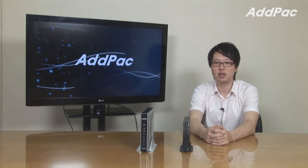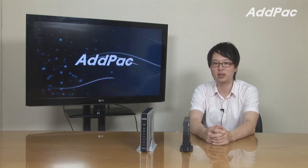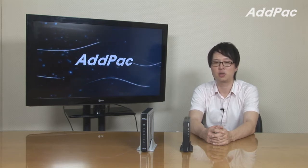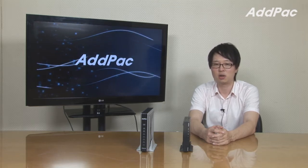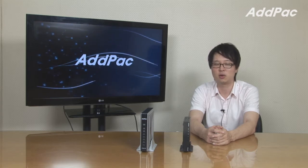Hi, I'm Leo with AdPack. Today I would like to introduce our hybrid IP PBX, IPNEX 20 and IPNEX 50. IPNEX 20 and IPNEX 50 are suitable for small and medium-sized companies, and they interwork with VIP and video products to provide a variety of IP application services for your network.